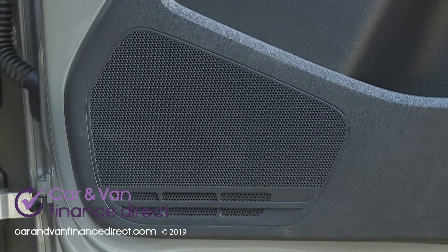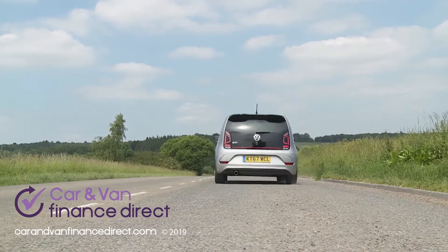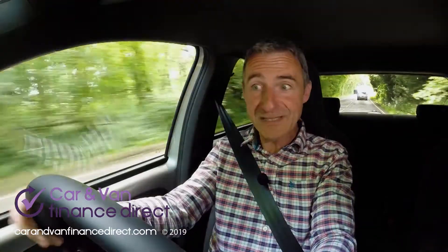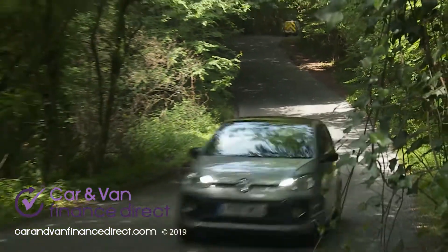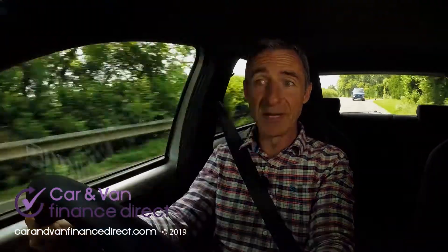By modern hot hatch standards you're not actually going very fast. A rest to 62 takes 8.8 seconds and the top speed of 122 miles an hour isn't much more than your local sales rep's Ford Focus. But you quickly forget about that and adjust to a different brand of performance motoring — relying on momentum to urge you on from turn to turn, rather than wasteful bursts of power that you'd almost instantly scrub off again at the next bend.